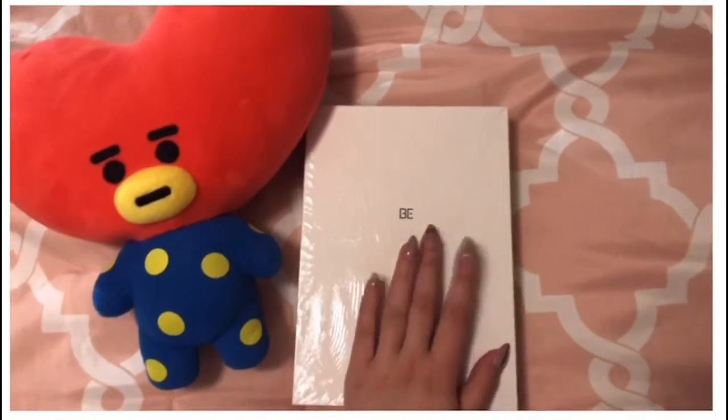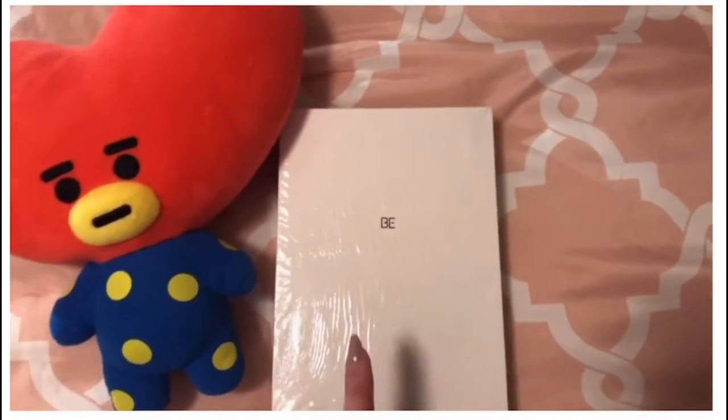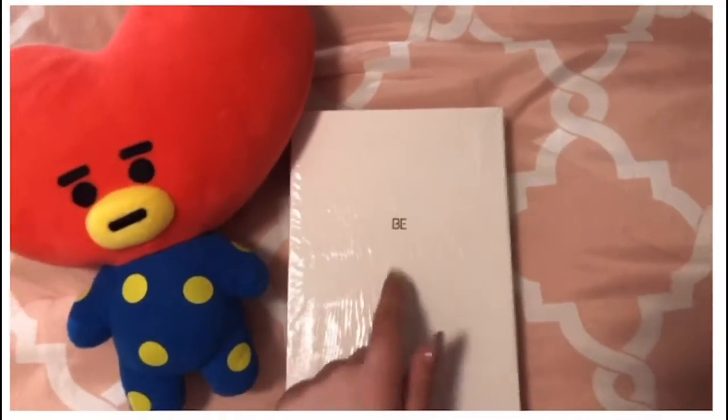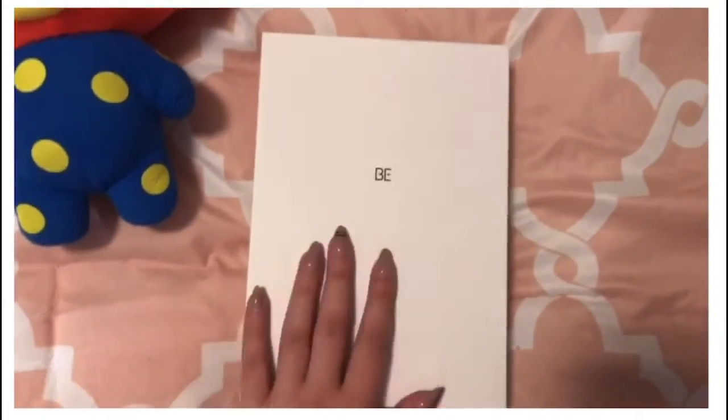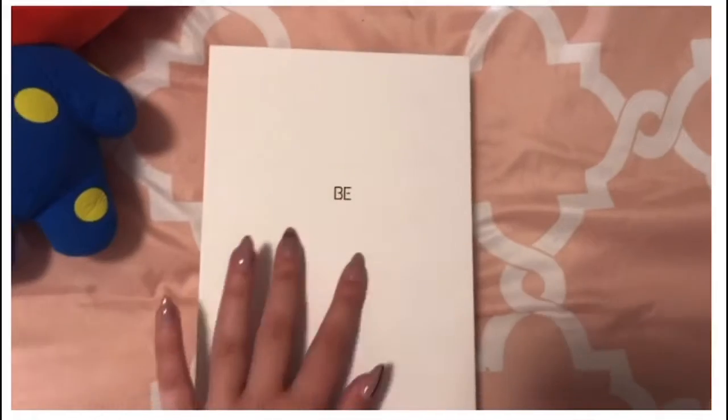I actually got the BE album from BTS! I'm so excited because I've been eyeing this ever since the album came out. My scissors are ready, so I'm gonna unbox it and show you guys. I took off the plastic and this is what it looks like — it's so sleek and it fits the aesthetic of my desk.